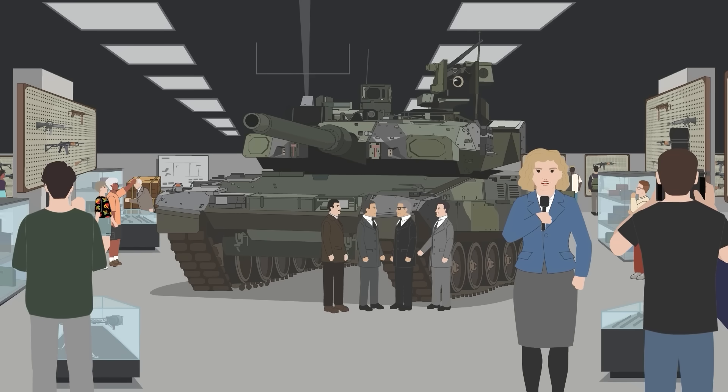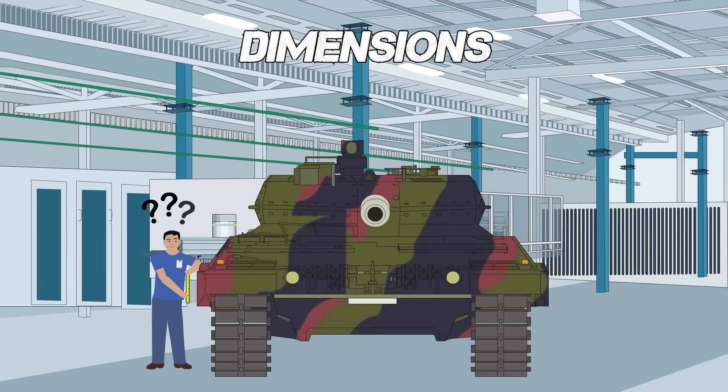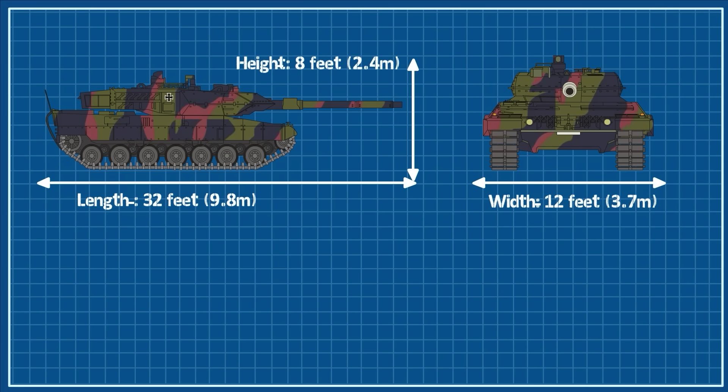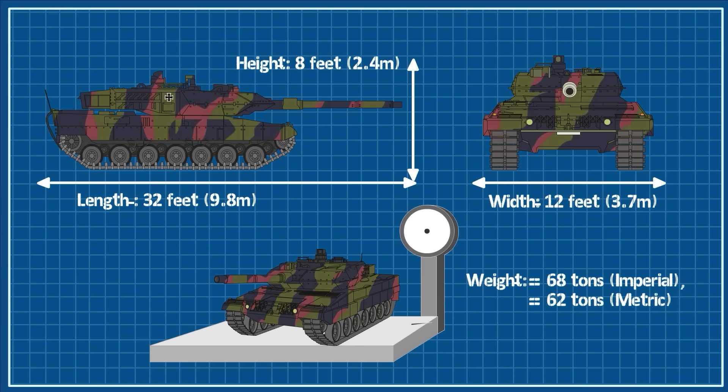An A-8 version of the Leopard 2 was shown to the public for the first time in May 2023, and will be the latest version of this long-serving vehicle. The Leopard 2A6 has a length of 32 feet, including the main gun, a width of just over 12 feet, and is around 8 feet high. It weighs in at 68 tons, though it's important to note that this is the 2A6 version, and the exact size can vary greatly depending on the specific variant.